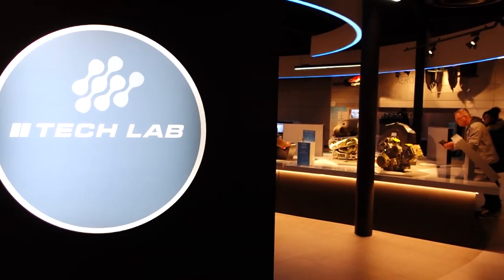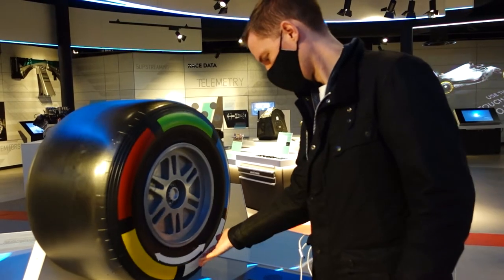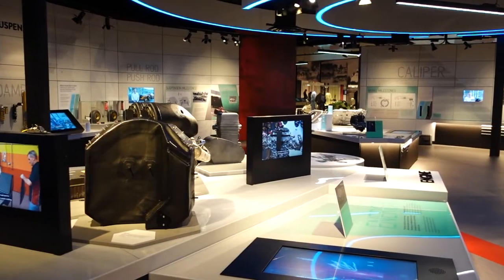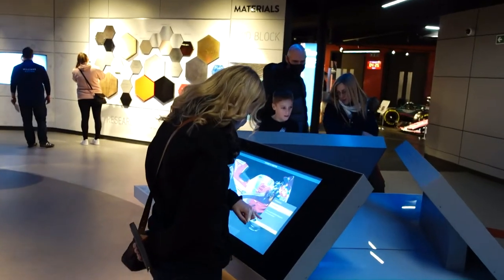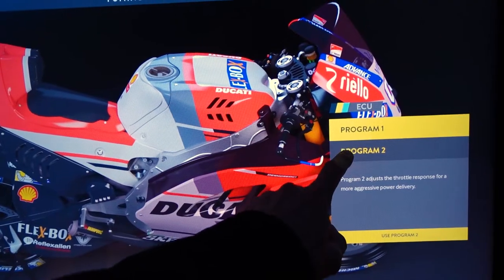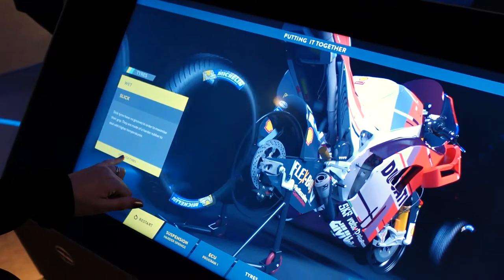This is my kind of area — we're in the tech lab learning about all the innovation, technology, and physics that goes behind making F1 cars what they are. He's trying to make a motorbike go around a wet track by changing the suspension programming — and I don't think I understand any of it!